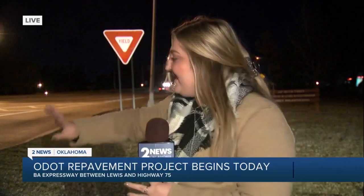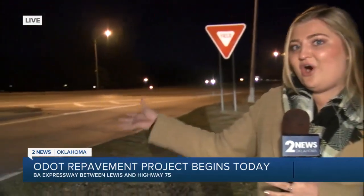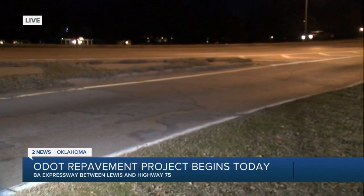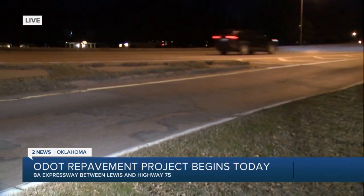Good morning, Corey and Justin. So the stretch of highway is about a one-mile stretch that will undergo this work. As we're going to show you right here, this is just the on-ramp showing that wear and tear from hundreds, thousands of travelers every day.